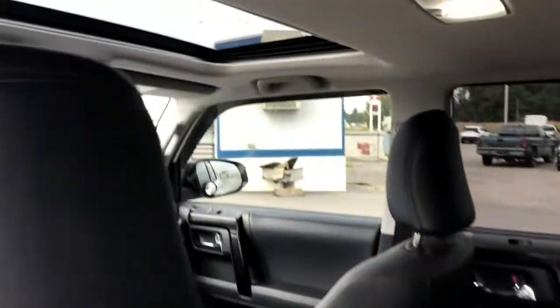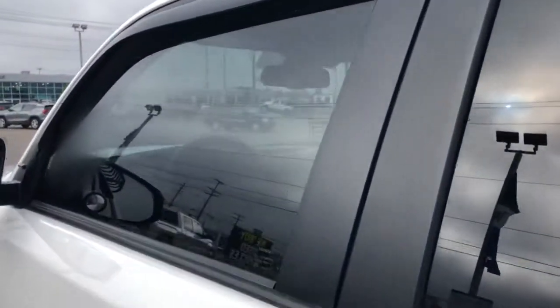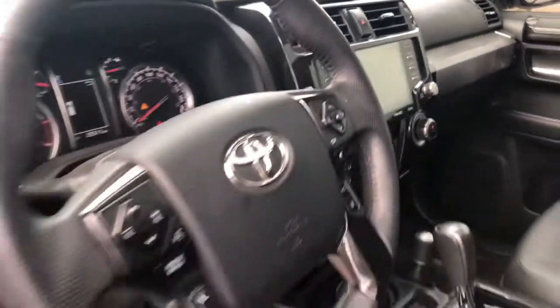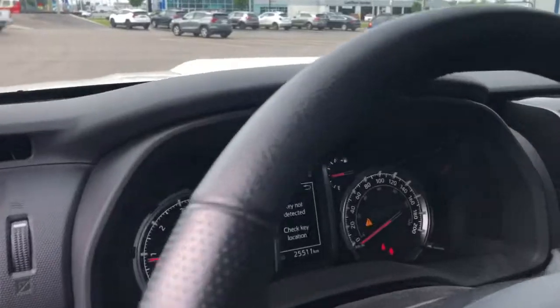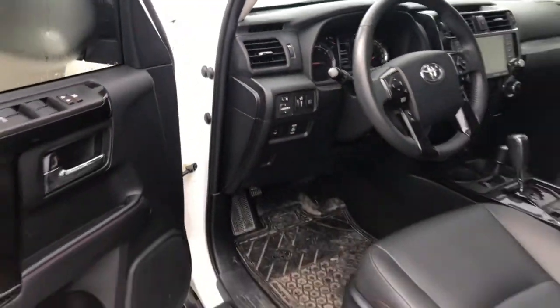You've even got the sunroof up there, and if we head out front, a nice big color touchscreen with navigation in it, as you can see right there. And again those nice leather seats with the TRD branding in them. We're sitting right now at 25,511 kilometers.